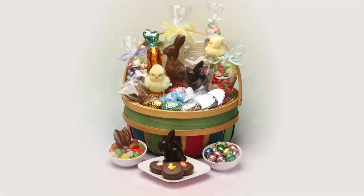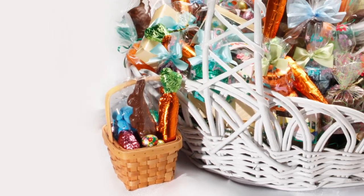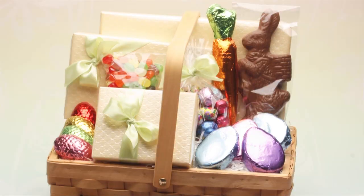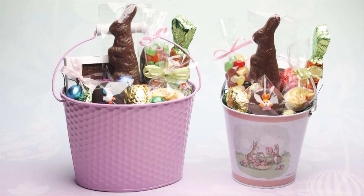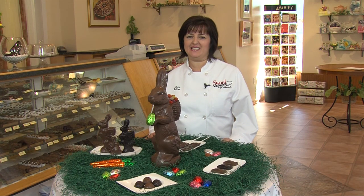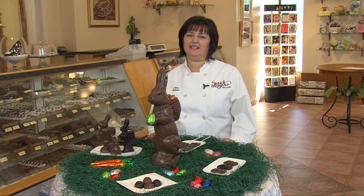We are known for our custom Easter baskets. We've done baskets ranging from $10 to over $400. Customers come in and give us the age of the person and their budget, and then I go shopping for them and put a fun basket together. Don't worry about leftovers — customers tell us that with their Easter basket from Sweet Designs, nothing gets thrown out.